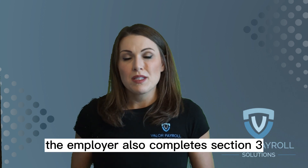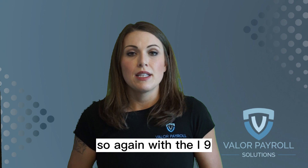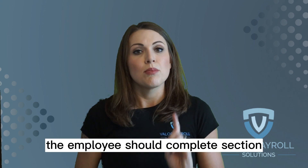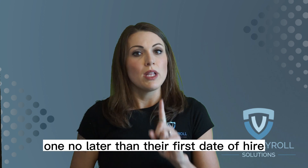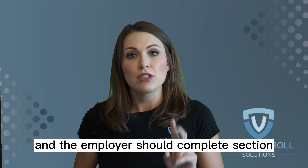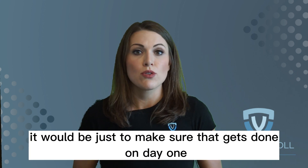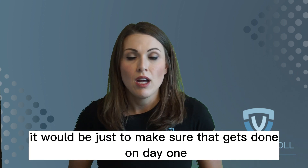The employer also completes Section 3 when applicable. To recap: the I-9 is a required new hire document. The employee should complete Section 1 no later than their first date of hire but no sooner than they've accepted a job offer, and the employer should complete Section 2 within three days of the employee's date of hire.